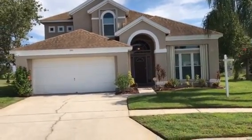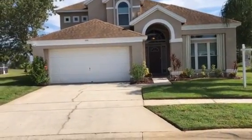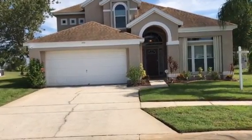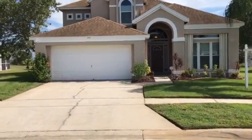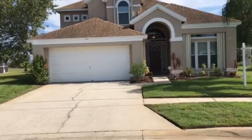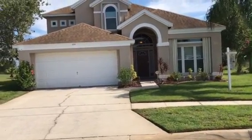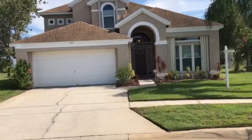Hi, this is Jason Germain with Global Real Estate Services. Today we're doing a walkthrough for an out-of-state buyer at 359 Rochester Loop in Davenport, Florida. This is a four-bedroom, two-and-a-half bath with a pool and a spa. It's currently listed at $229,900 and it's been on the market for five days.